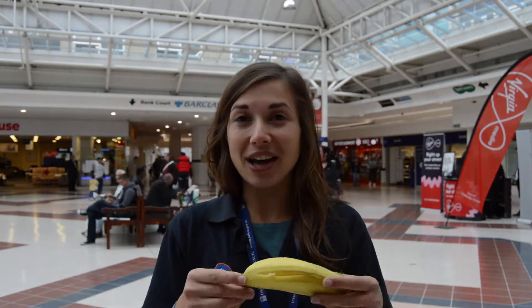This banana was good! Another day, another item for recycling. Today we have a really simple one: a banana skin. Is this recyclable or not in Oxford? Let's find out. Can this be recycled? Yes, because it's food waste.